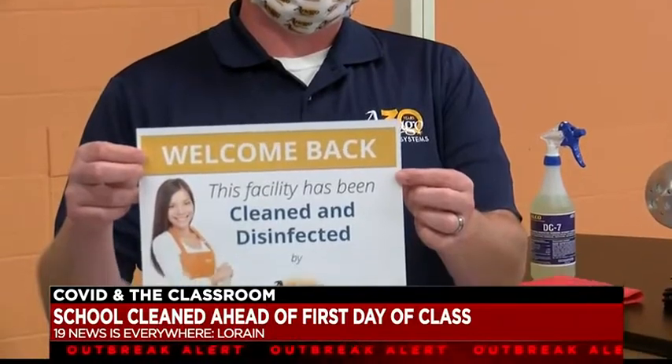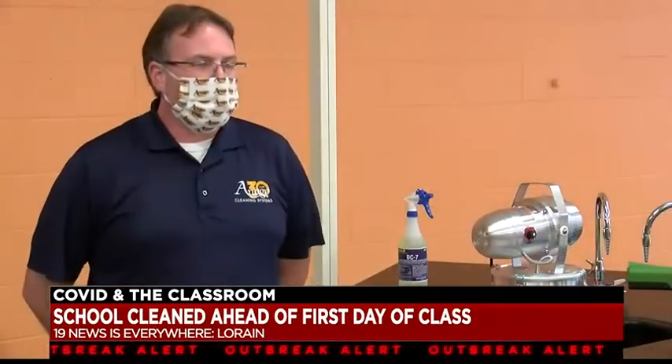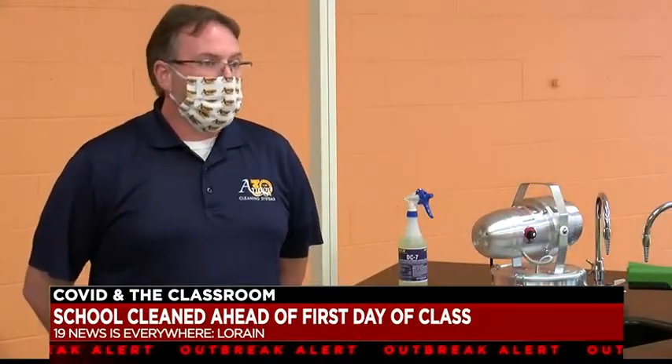That's according to Wayne Lewis with Inago Cleaning Systems out of Cleveland. There's a difference between cleaning and disinfecting — it's important. Cleaning is the removal of germs, where disinfecting is actually the killing of the germs.